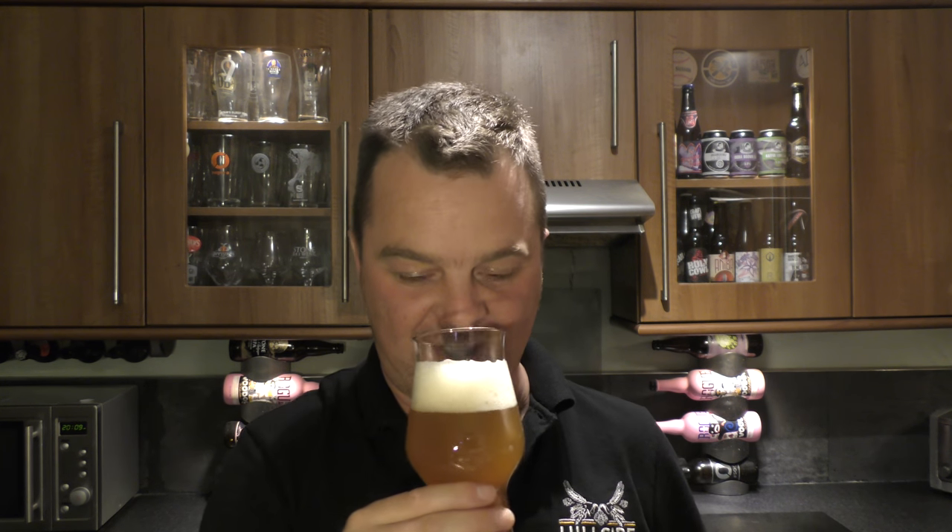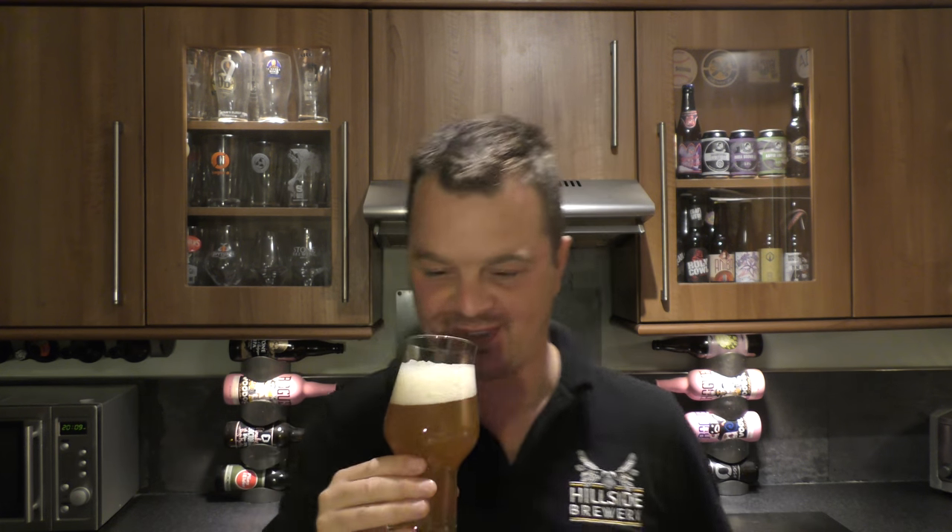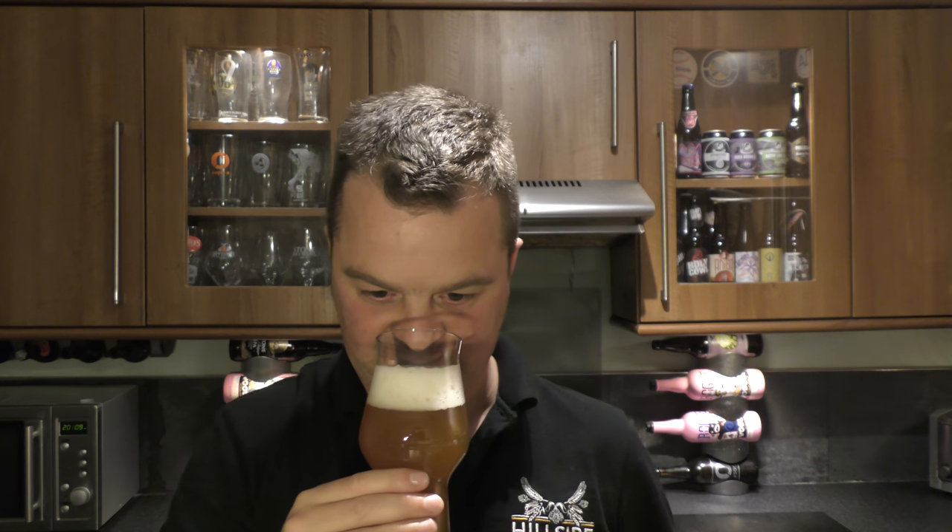Right, aroma on this slightly hazy, golden coloured ale — blimey. Session IPA, but it smells like a 6% full-on banging IPA to me. Lots of piney citrus notes — grapefruit, mango, orange peel, lemon peel, a little bit of blood orange. It smells wonderful.